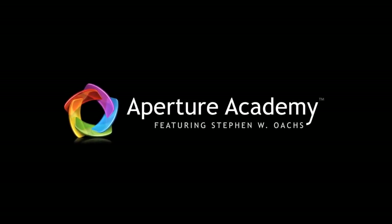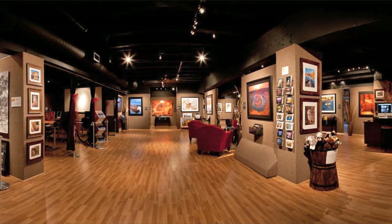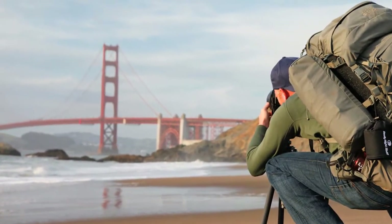Welcome to the Aperture Academy. The Aperture Academy, brainchild of master photographer Stephen Oakes, is a unique combination of a beautiful 4,000 square foot fine art photography gallery combined with on-location workshops and our state-of-the-art classroom facility.